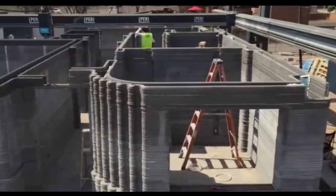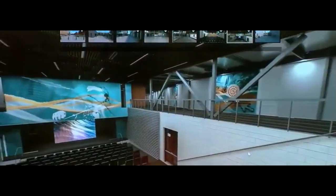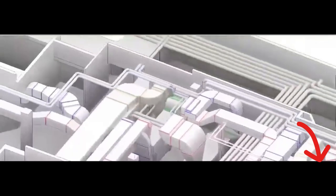And there you have it, folks — 5 groundbreaking technologies that are revolutionizing the world of construction. From 3D printing to augmented reality, the future of building has never looked brighter. Which technology are you most excited about?